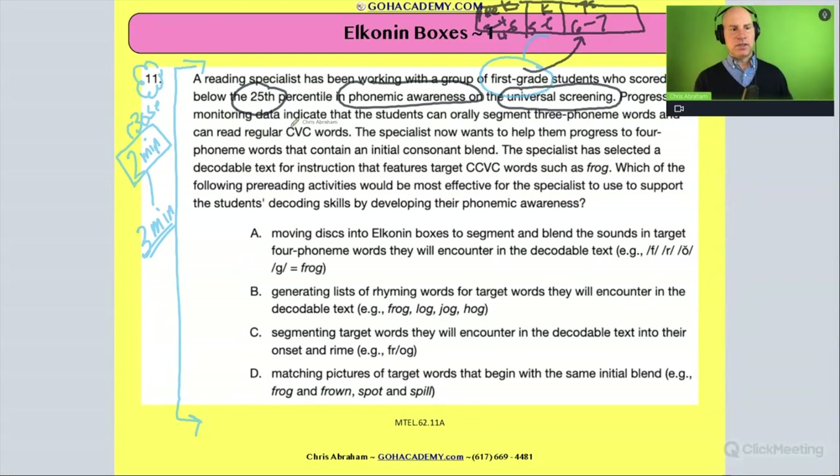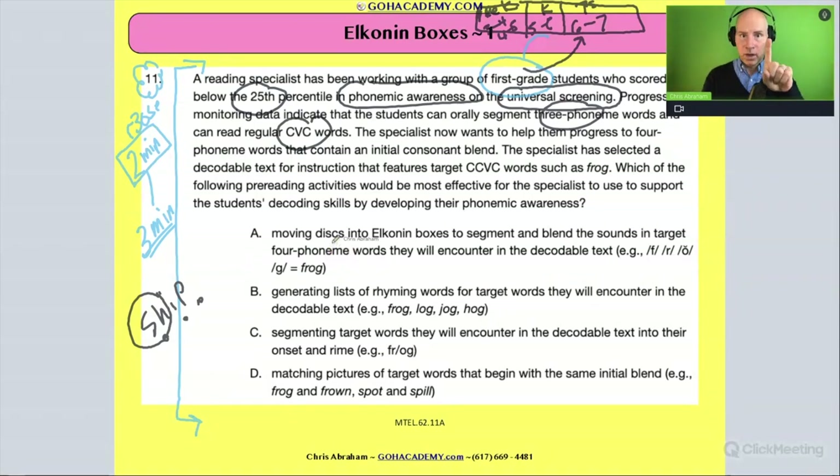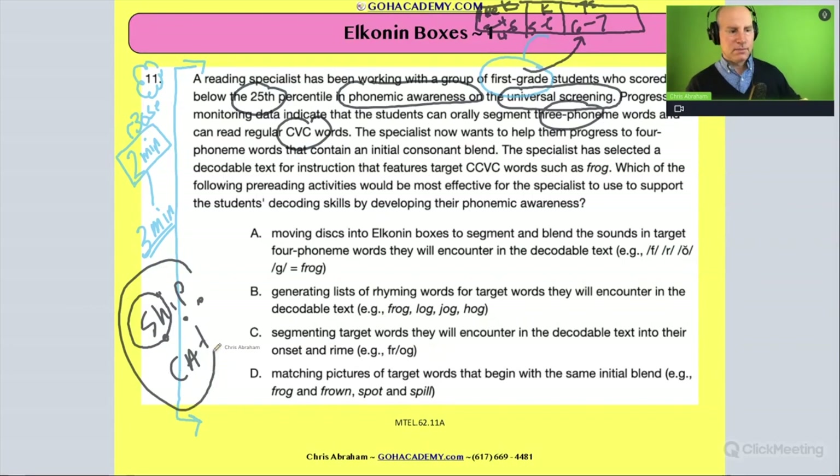Data indicates that the students can orally segment three-phoneme words and read regular CVC words. Three-phoneme words are like 'ship' — it has a consonant digraph, but only three sounds, so it's a three-phoneme word. CVC words are like 'cat': consonant-vowel-consonant. The specialist now wants to help them progress to four-phoneme words that contain an initial consonant blend.